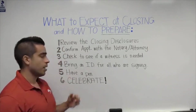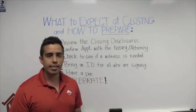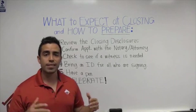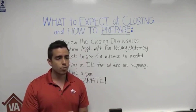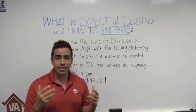Have a pen handy — hopefully the notary or attorney brings one, but just in case, have a pen with you. That's an easy one. Number six is the fun one: celebrate! Go out for lunch. If it was a cash-out refinance, those debts are going to be taken care of, or you just got the keys to your new house — that's exciting!